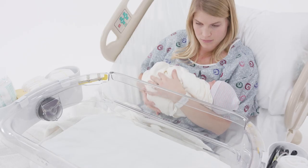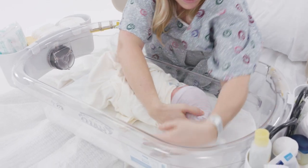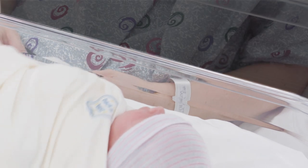Unlike any other bassinet, its front bedside wall lowers to give mother easy access to her baby and automatically returns for safe sleep. The secondary interior wall provides an additional safeguard for baby when the bedside wall is lowered.